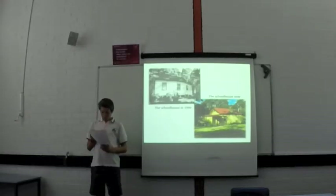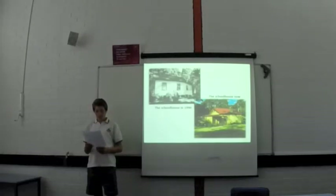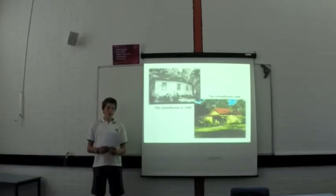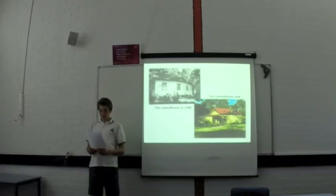Most kids only went to school two times a week. There was one teacher with one buckboard. Unfortunately, the schoolhouse burnt down and nothing was left of it. So in 1886 the new schoolhouse was built. So the one that we see today is not the one that was here 130 years ago.